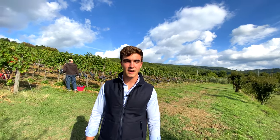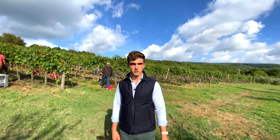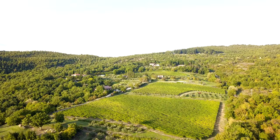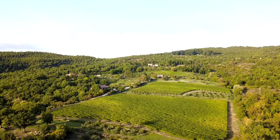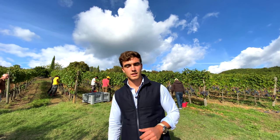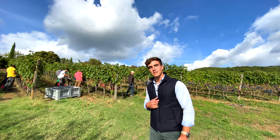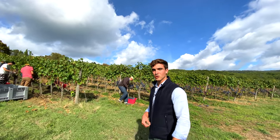The vineyard has a total surface of three hectares — two hectares of Chianti DOCG and one hectare of Toscano IGT — with 21,000 bottles produced per year. Right now they're harvesting. Let's go and ask Jacopo, the vineyard manager, how it's going.